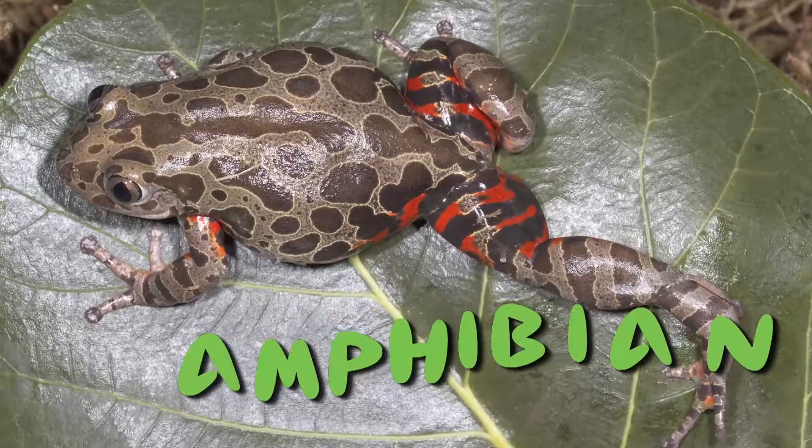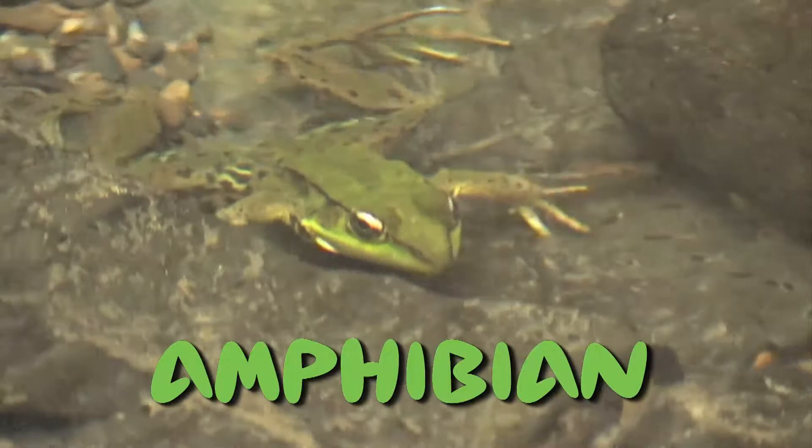This word means double life. When in the water, frogs can breathe through their skin. When on land, they use their lungs.